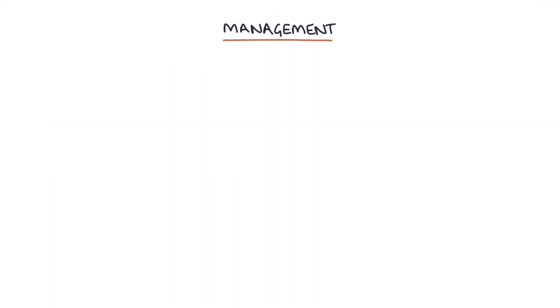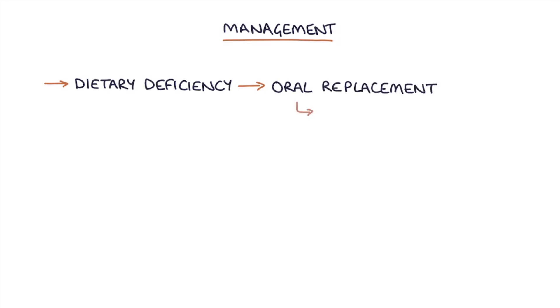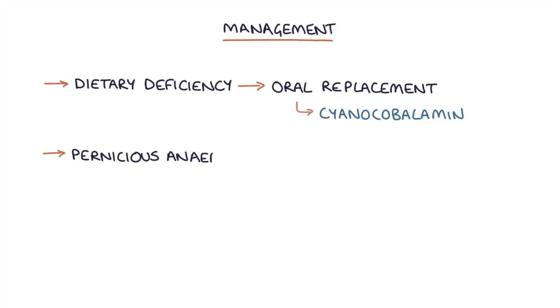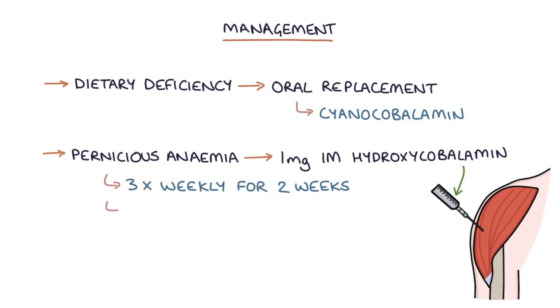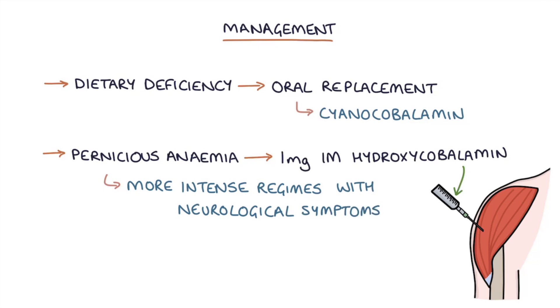For management, dietary deficiency can be treated with oral replacement with cyanocobalamin unless the deficiency is severe, but in pernicious anemia oral replacement is inadequate because the problem is absorption rather than intake. They can be treated with 1mg of intramuscular hydroxycobalamin three times weekly for two weeks, then every three months. More intense regimes are used where there are neurological symptoms — for example, 1mg every other day until the symptoms improve.